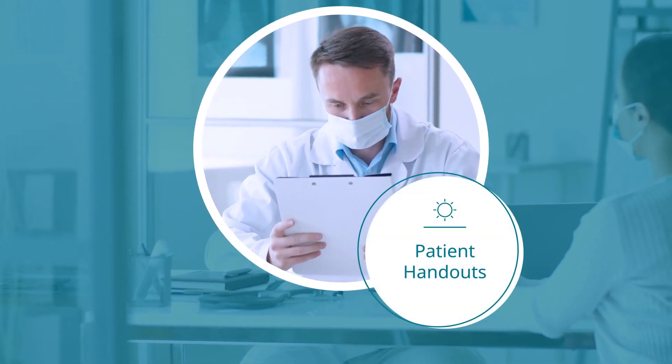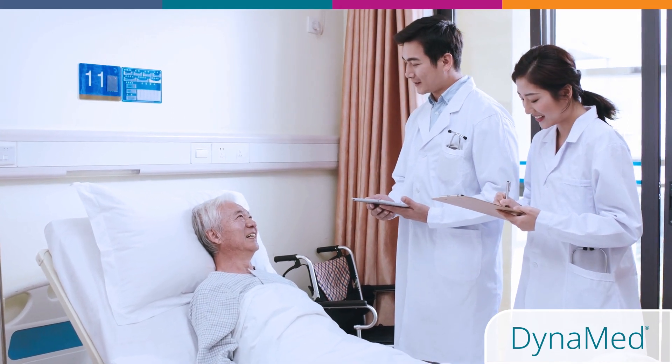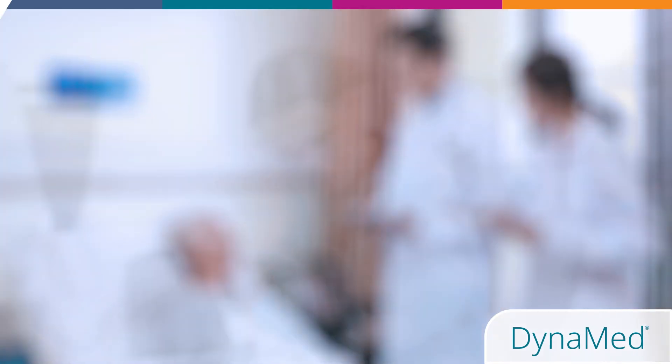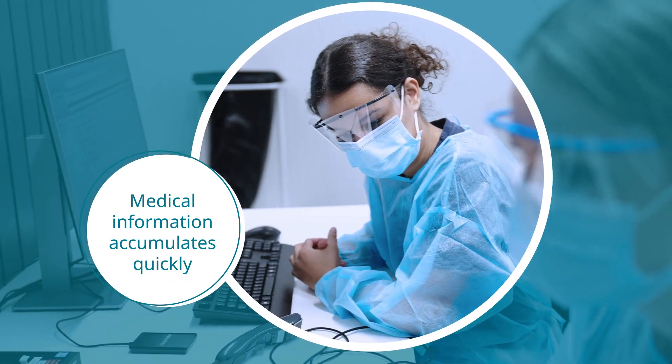And with resources such as patient handouts, your care can extend beyond the time spent at their bedside. The mass of medical information accumulates at a pace beyond anyone's ability to assimilate it.